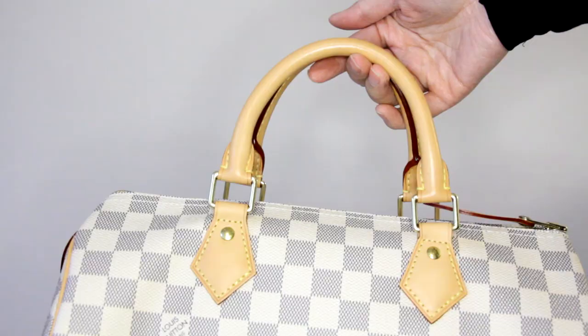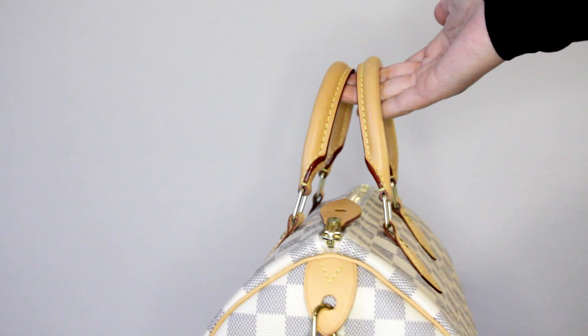Rather than always wanting to buy a different bag thinking it will solve the problem, I thought I'd use the bags I actually have but haven't used for a while, and see if I fall back in love or fall out of love with them. So the bag I picked is the Louis Vuitton Speedy 30 in the Damier Azur — the classic style, not the Bandoulière, so it doesn't have a strap. I don't reach for this bag as much mainly because it rains a lot and I worry about watermarks, and because it's only a top handle bag.